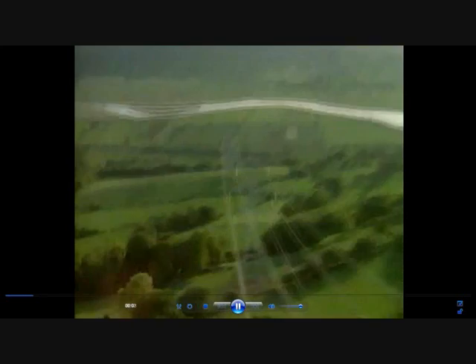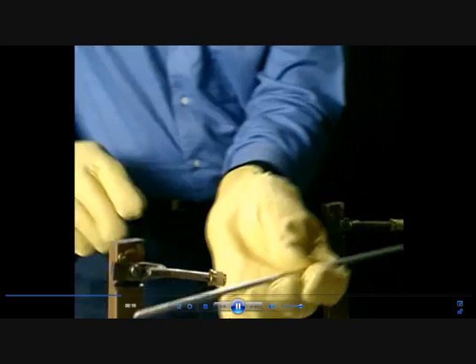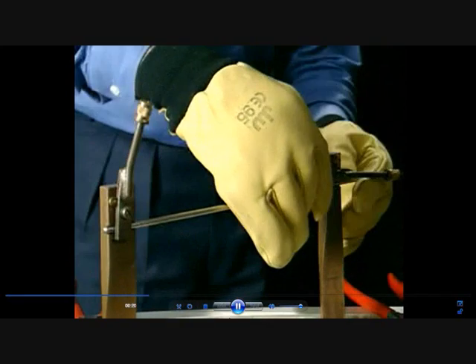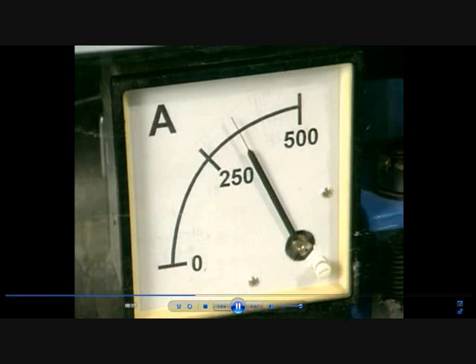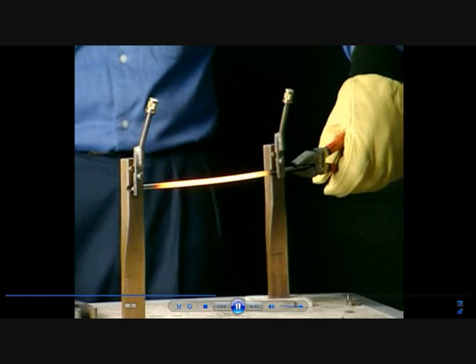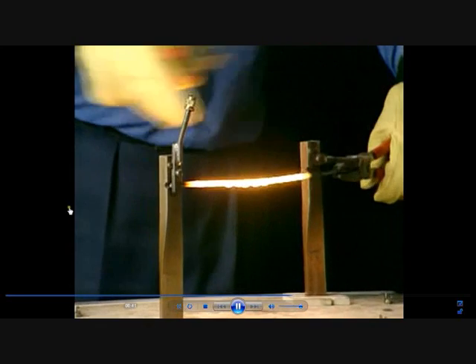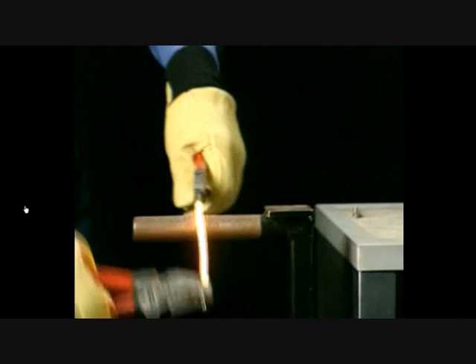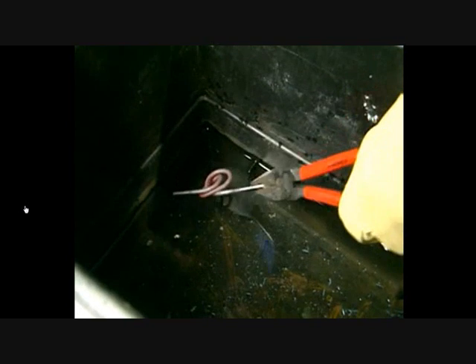Once a power station has generated electricity, it needs to transmit it across the country to people's homes. Electricity flows along miles of overhead and underground cabling. But when an electric current flows through any wire, it heats up. This steel rod completes a circuit — as the current is increased, the rod begins to glow, and eventually it becomes white-hot and so soft it can even be tied in a knot. Transmitting a high current would be very inefficient, as most of the electrical energy would be lost as heat.